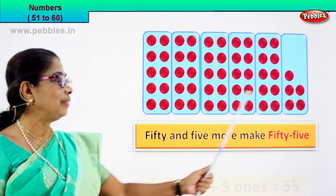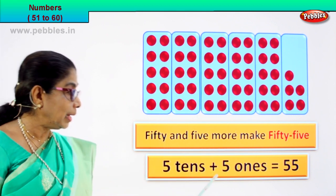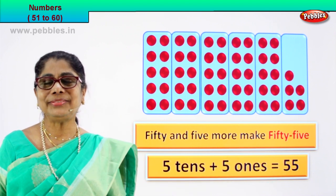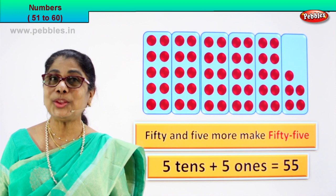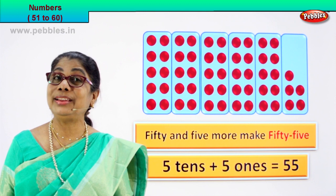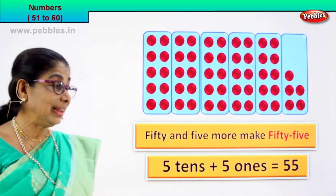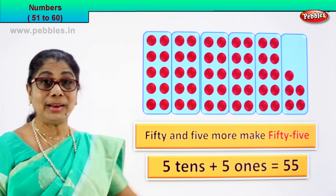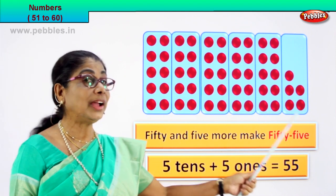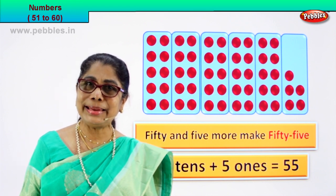Very good. So we have ten in each box. Five tens plus five ones is equal to fifty-five. Very good. So what are you learning? You are learning to count. You are learning to count and find the numeral. You are learning how tens and ones work. Five tens plus five ones is equal to fifty-five. Shall we go to the next number?